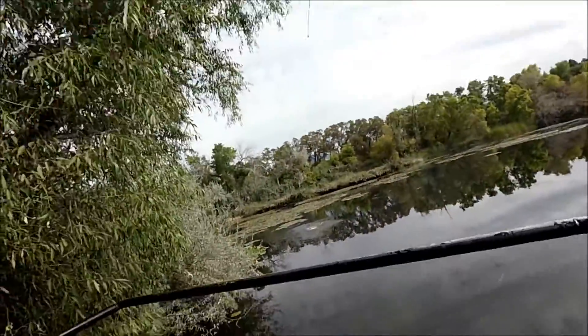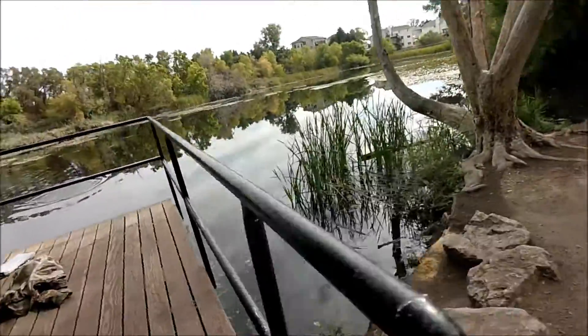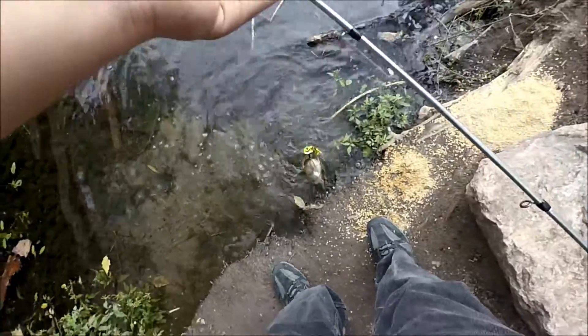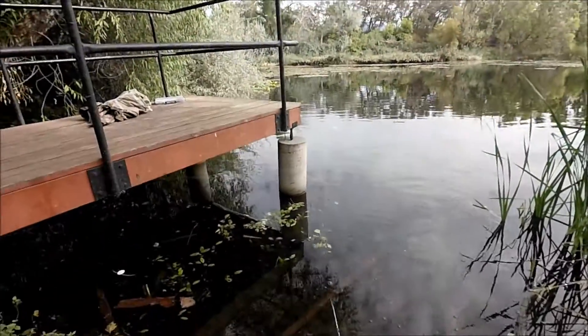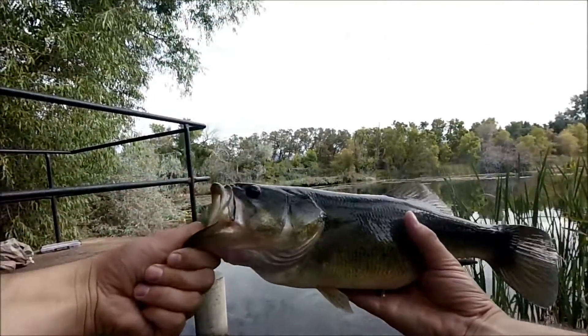I hope you guys saw that. There's one — one of the topwater frog. Not too bad at all. It just came out like that. What a nice fish.